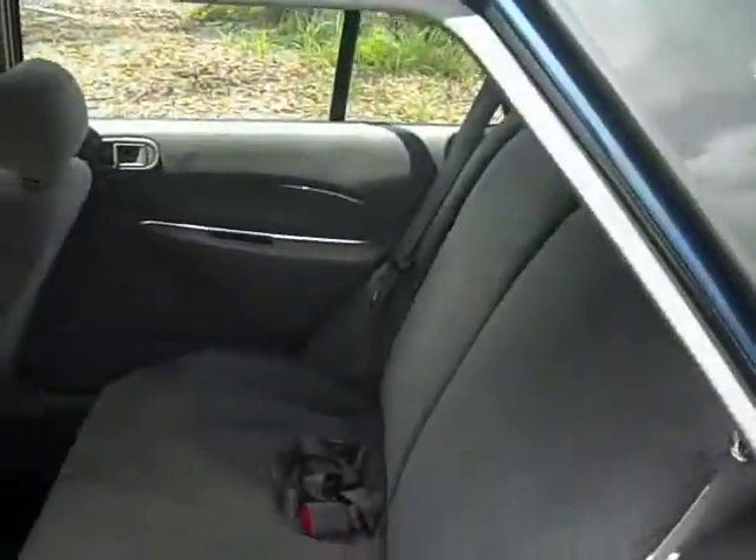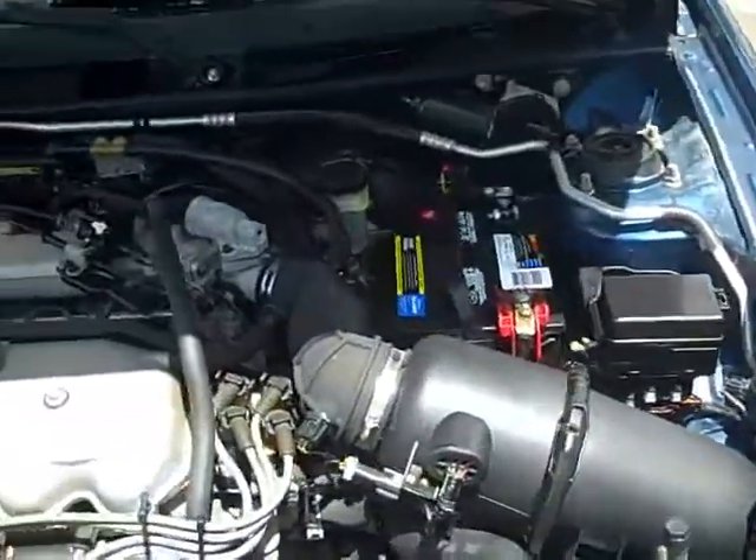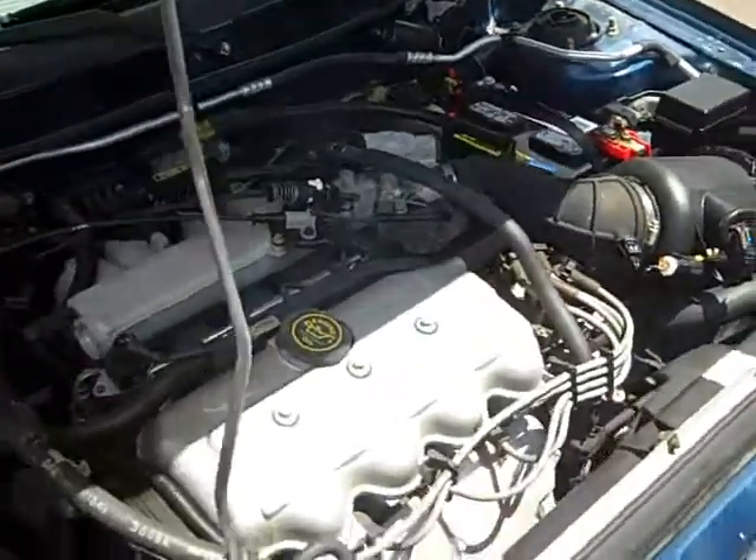If you've got kids, this is great — you can get them back here and still get cargo in back too. This has got a pretty clean engine compartment. Looks to be a four-cylinder fuel injection. Good shape.